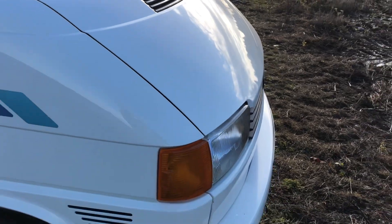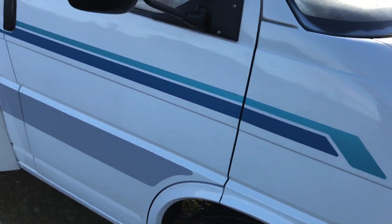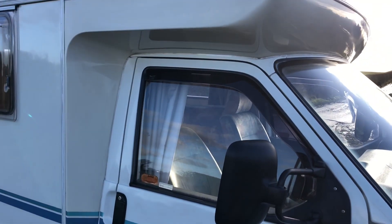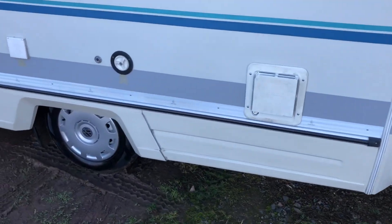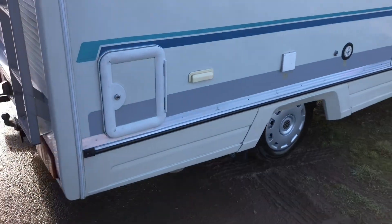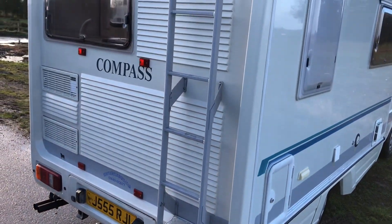Paint work is superb. No corrosion on the arches, no rust on the pillars — it's really lovely. Got wind deflectors on the windows. There's a cassette toilet compartment, tow bar, and rear ladders.